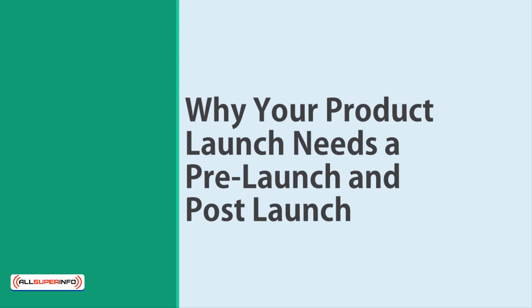You'll be even more successful if you also incorporate a pre- and post-phase. In this presentation, we'll look at why you need a pre- and post-launch phase, and at precisely how it's going to transform the way you sell your products.